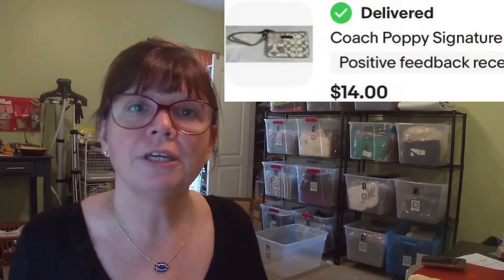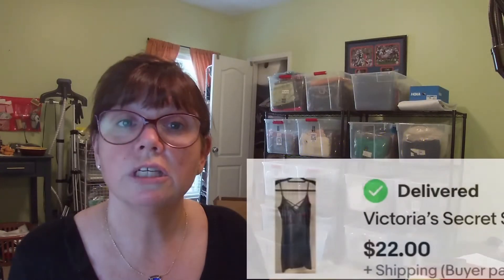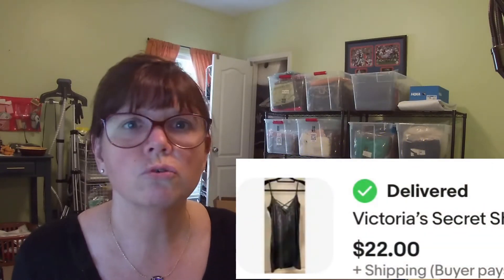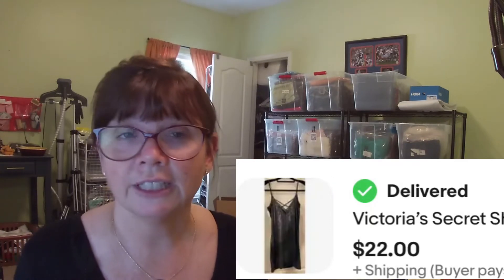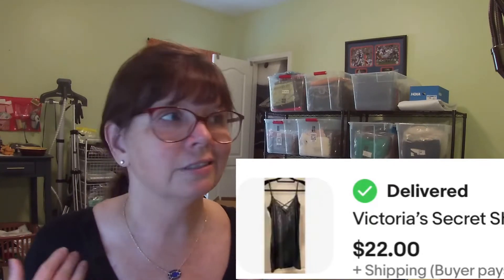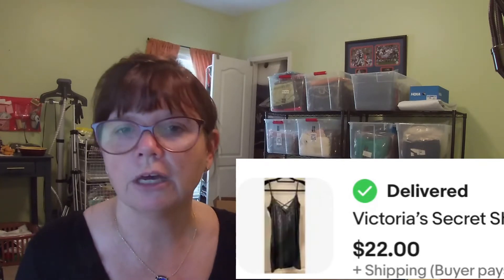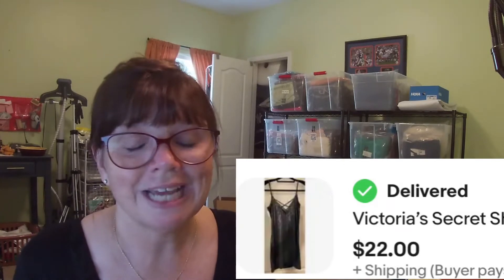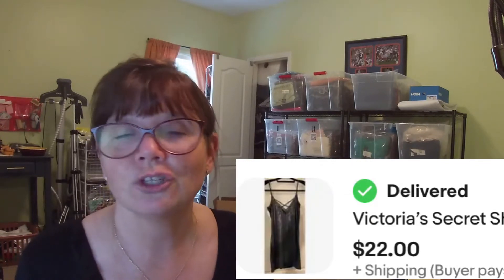Next is this Coach Poppy Wristlet that Karen grabbed at a yard sale for only $1, and it flipped for $19. This Victoria's Secret Shimmer Cami was in a gorgeous pewter color. It wasn't gold label or anything like that, but it had a nice crisscross detail with a tie or string type detail, and it was also new with tags. We grabbed it at Goodwill for only $2.99 and it sold for $22.